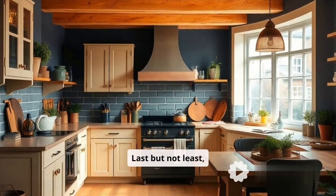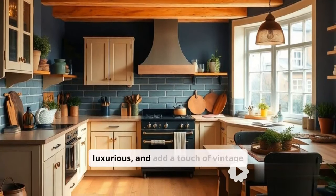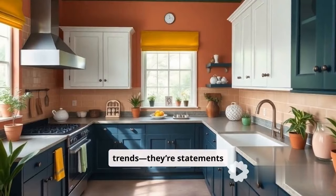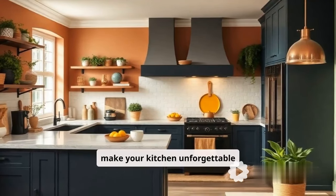Last but not least, copper and rust tones are making waves. They're warm, luxurious, and add a touch of vintage elegance. These colors aren't just trends — they're statements. So, are you ready to make your kitchen unforgettable in 2025?